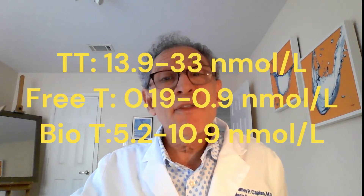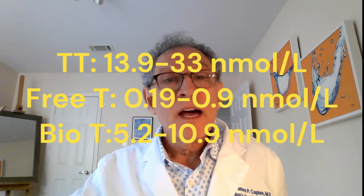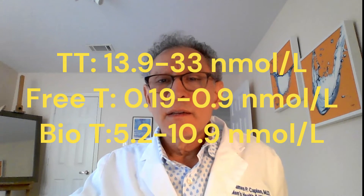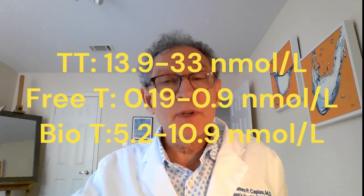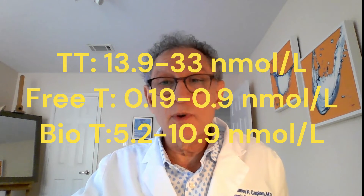The international figures include a total testosterone of 13.9 to 33 nanomoles per deciliter, a free testosterone level of about 0.19 to 0.9 nanomoles per deciliter, and a bioavailable testosterone of 5.2 to 10.9 nanomoles per deciliter.